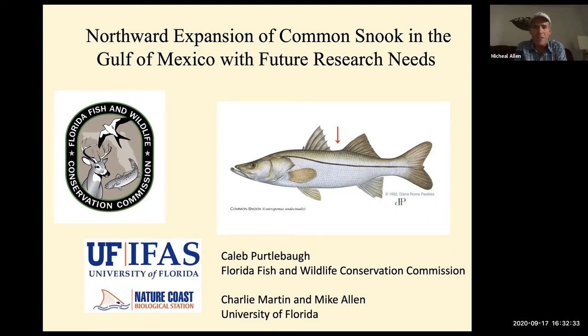I'm Mike Allen. I'm a professor in the Fisheries Aquatic Sciences Program at UF and Director of the Nature Coast Biological Station. Thanks to Savannah and Emily Colson for organizing these events. I think it's great to get to learn about the science going on in the region.